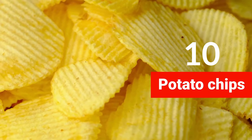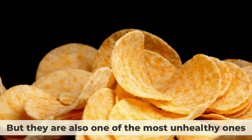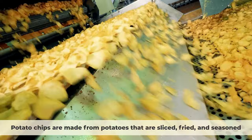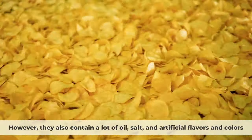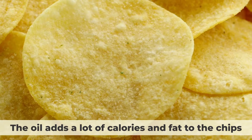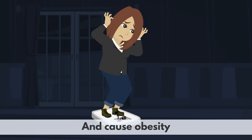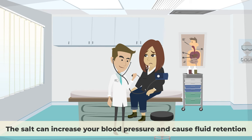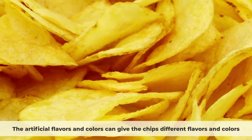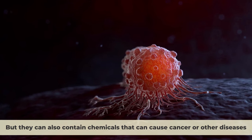Number 10: Potato Chips. Potato chips are crispy and tasty snacks that are hard to resist, but they are also one of the most unhealthy ones. Potato chips are made from potatoes that are sliced, fried, and seasoned. However, they also contain a lot of oil, salt, and artificial flavors and colors. The oil adds a lot of calories and fat, which can clog your arteries and cause obesity. The salt can increase your blood pressure and cause fluid retention. The artificial flavors and colors can contain chemicals that can cause cancer or other diseases.